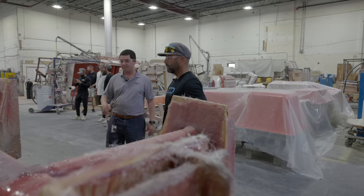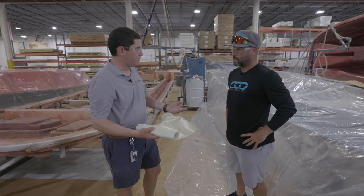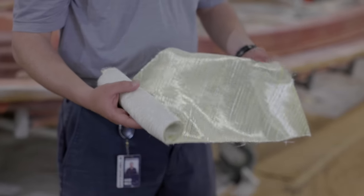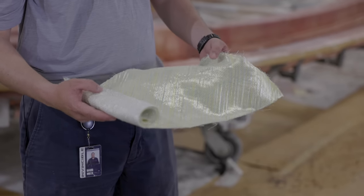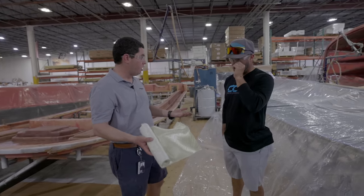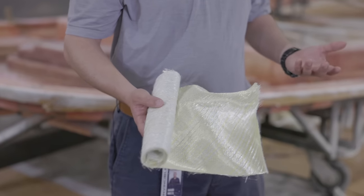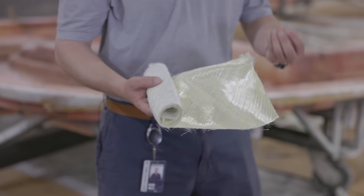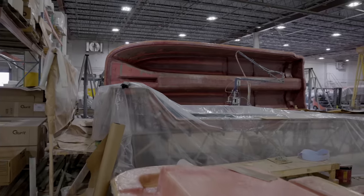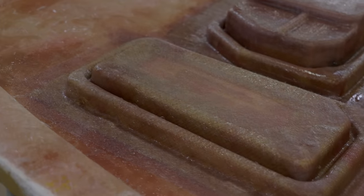I wanted to take a moment to explain this material — to some people this looks just like a roll of fiberglass, but this is actually carbon Kevlar. We put this in all of our hulls, decks, and liners at particular places where we need added strength and stiffness. It also gives us incredible puncture resistance — as you know, Kevlar is used in bulletproof vests. We use it in our boats to give that added edge and comfort knowing we've put the best materials in our boats. For example, on our hulls we put it along the keel, and on our caps here around the hatch openings.